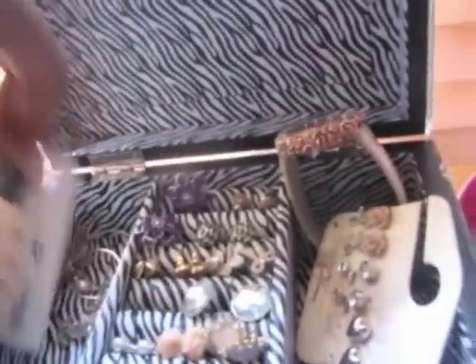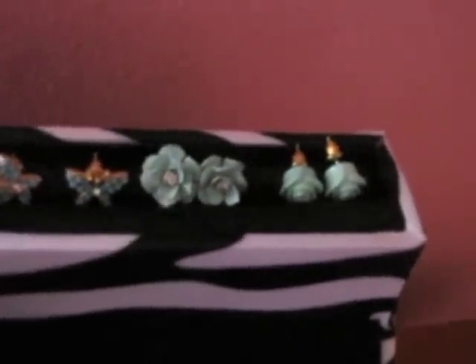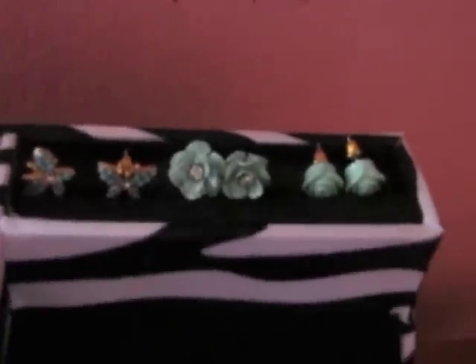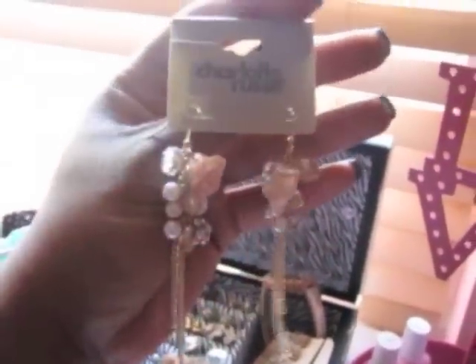I also got these earrings, which I actually already started wearing. Here are the ones that came in the pack — they're really pretty, especially for springtime. I'm not a huge fan of gold for spring, but I think I can make it work, and I'm really excited to wear these.